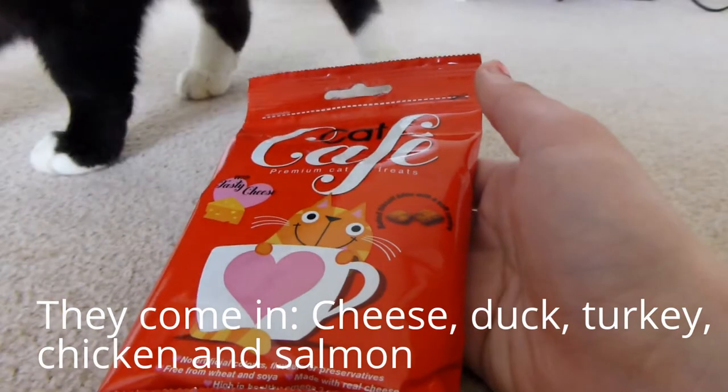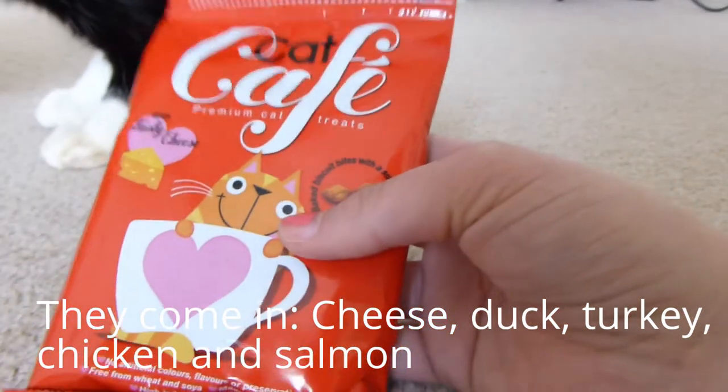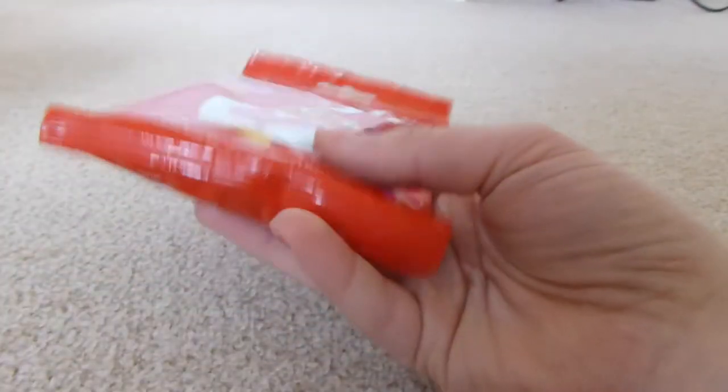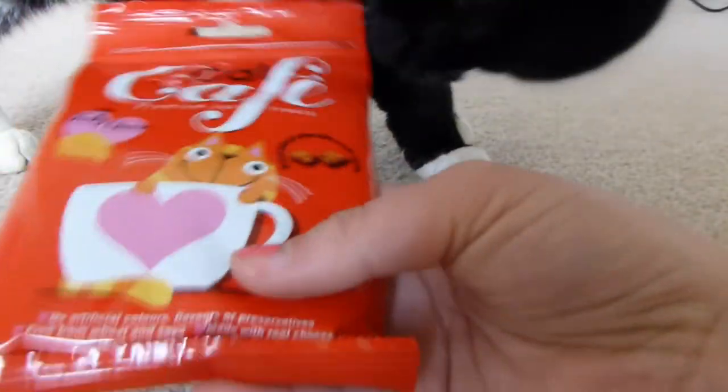It gives your cat a variety, and if they don't like one flavor you can try another. They're also very similar to Dreamies, so if you can't get hold of them you can get these, or vice versa. They also contain omega-3.